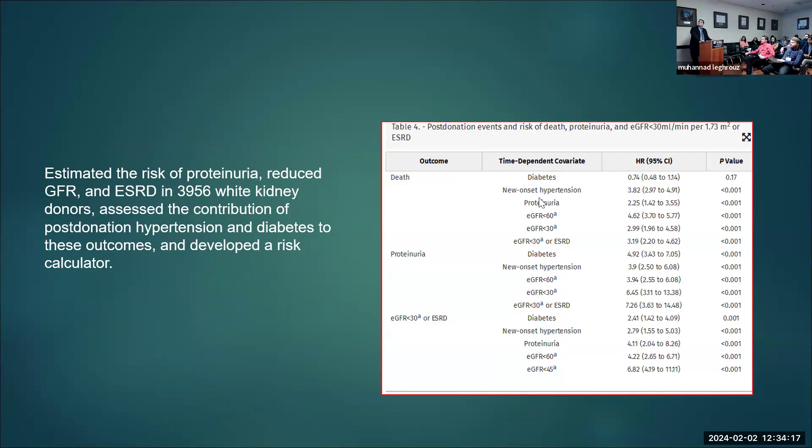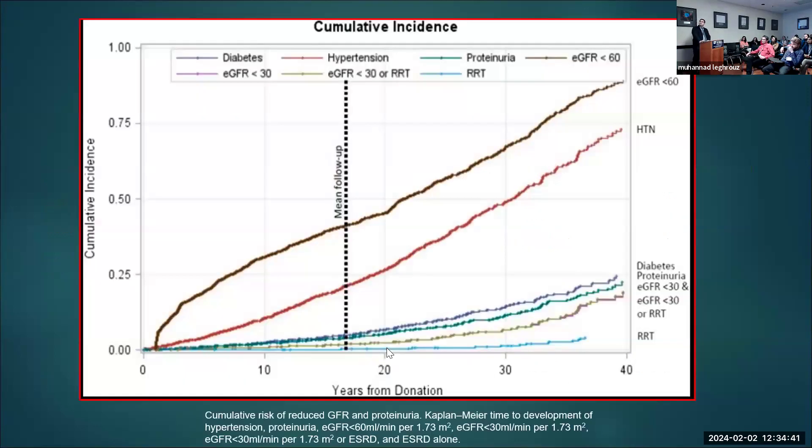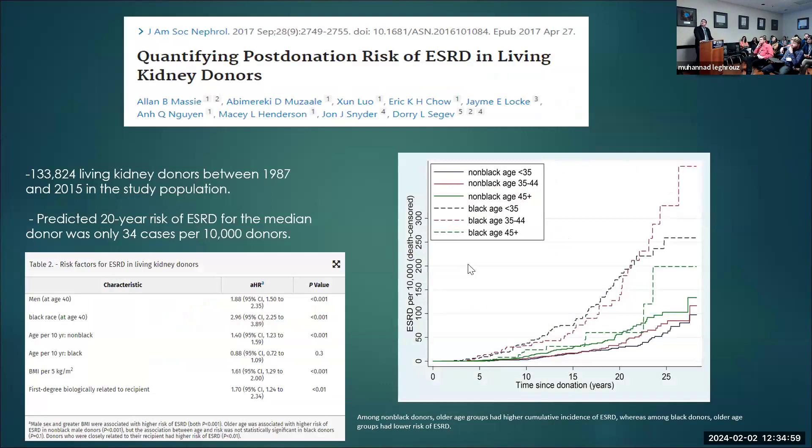Looking at risk factors: if a donor develops diabetes, hypertension, or proteinuria post-donation, all of these can increase the risk of death, proteinuria, ESRD, or eGFR under 30. If you have a donor who develops any of these — diabetes, high blood pressure, or proteinuria — they need to be followed closely. The cumulative incidence data up to 40 years post-donation shows many will end up with eGFR under 60 with high blood pressure.